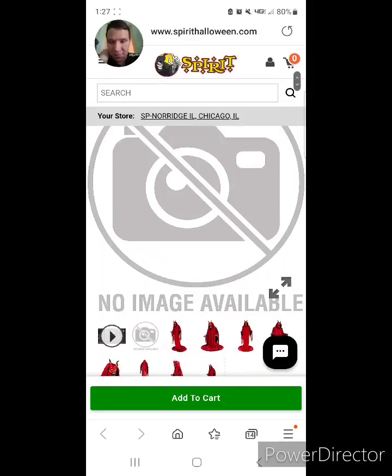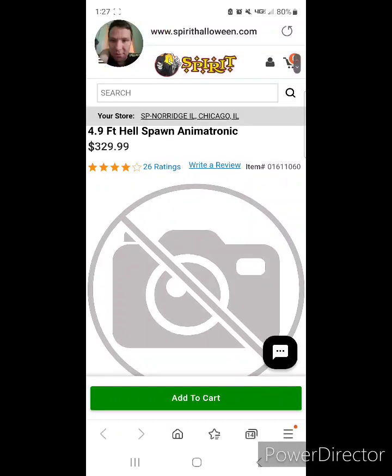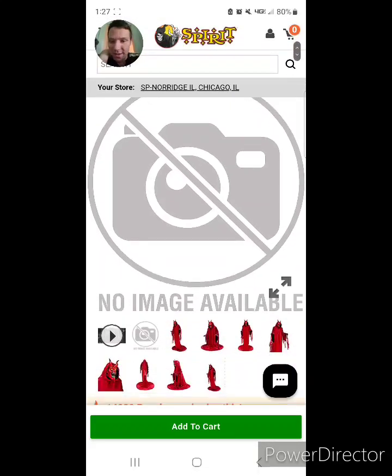We are back again to review another animatronic from Spirit Halloween. This is a 4'9 Hill Spawn animatronic from Spirit Halloween, which is $329.99 on Spirit Halloween's website.